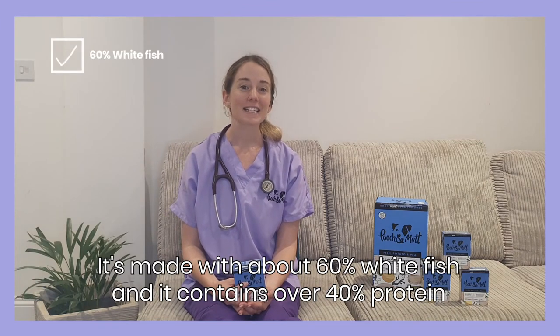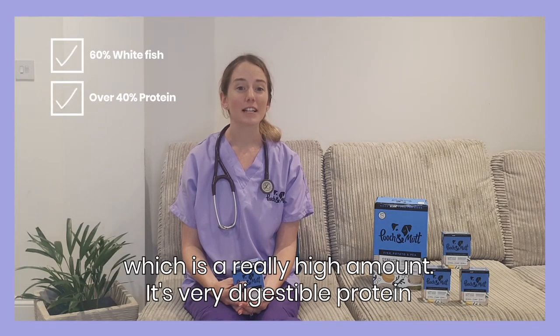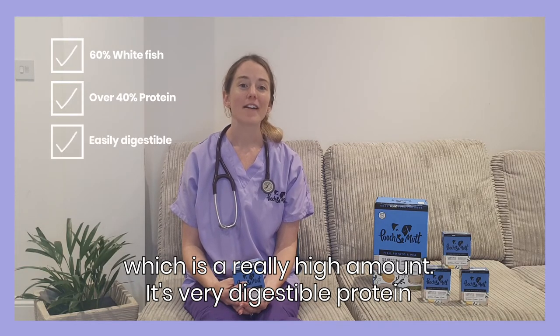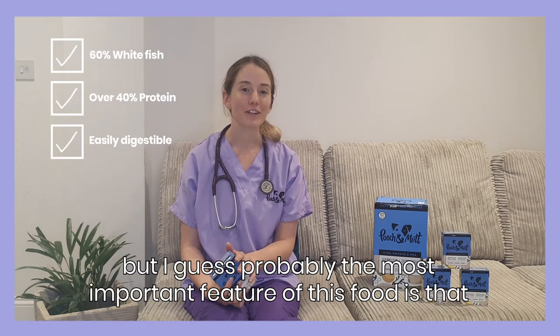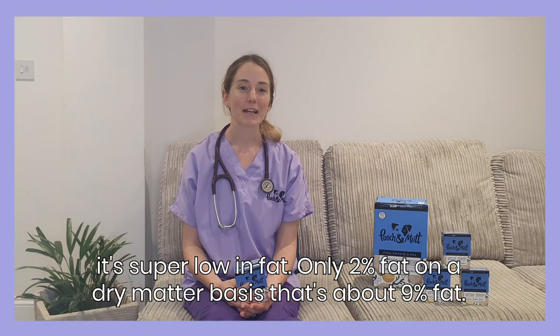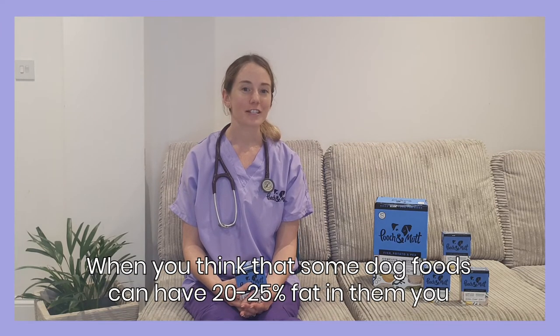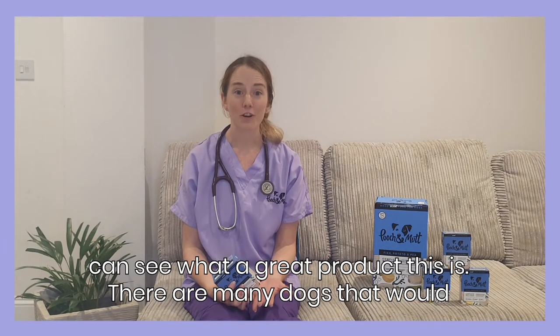It's made with about 60% white fish, and it contains over 40% protein, which is a really high amount, and it's very digestible protein. But probably the most important feature of this food is that it's super low in fat — only 2% fat, and on a dry matter basis, that's about 9% fat. When you think that some dog foods can have 20%, 25% fat in them, you can see what a great product this is.